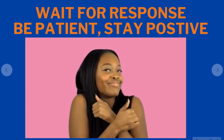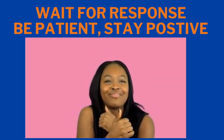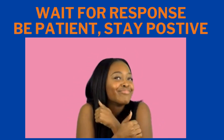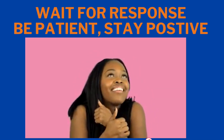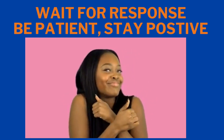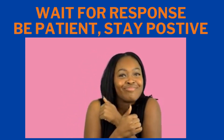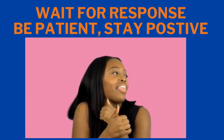Once you send that off, you have to wait for a response. Be patient, stay positive, and think positive. I know it feels like a waiting game — you're wondering when you'll get the credit limit increase — but they will respond to you. Just take a breath and think positive.